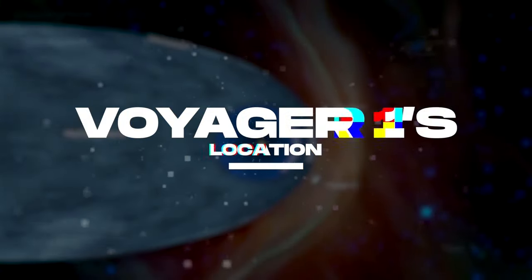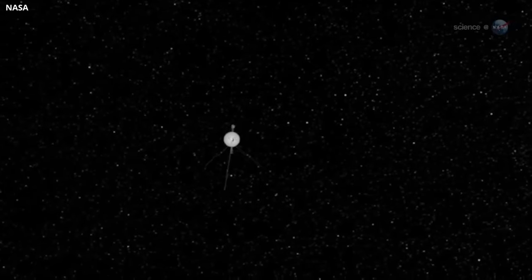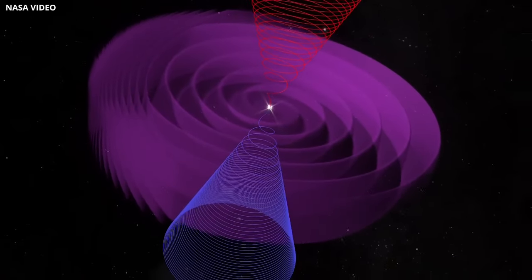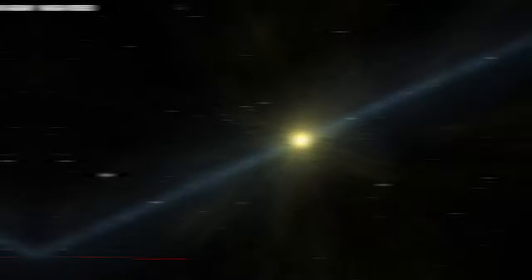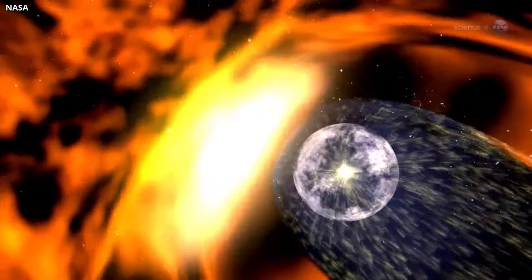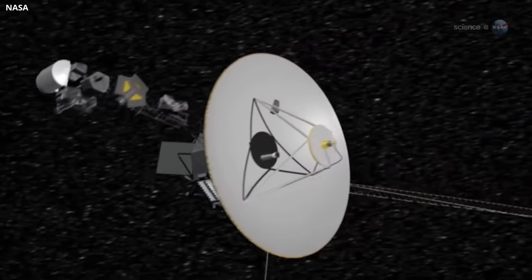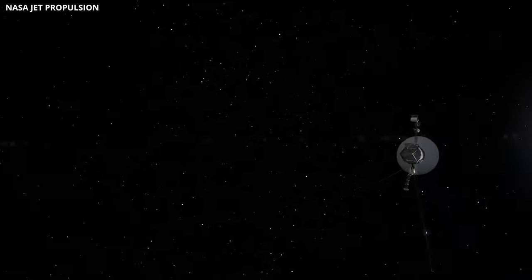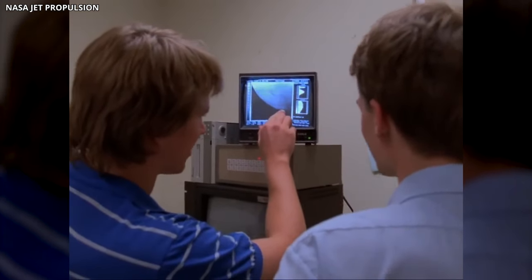Voyager 1 Location: Determining Voyager 1's location in interstellar space involved assessing the temperature, pressure, and plasma density around the spacecraft. Inside the heliosphere, created by the sun, plasma streams from the sun, while interstellar space contains denser plasma from ancient star explosions. Unfortunately, Voyager 1's plasma detector ceased functioning in 1980, leaving scientists to find alternative methods.